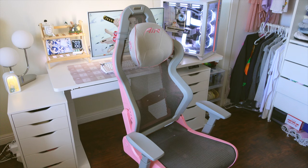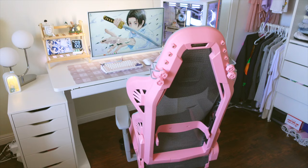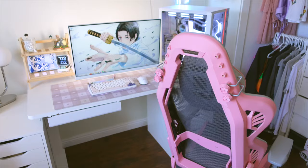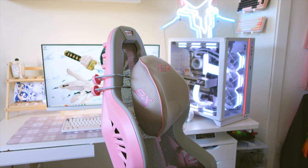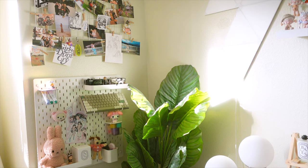Next to my desk, as well as under it, I have these two Alex drawers which are from Ikea. And my chair is the DX Racer Air Mesh Gaming Chair. DX Racer doesn't sell this chair on their website anymore, but they do have it on Amazon, so I'll leave the Amazon link for this chair down below.